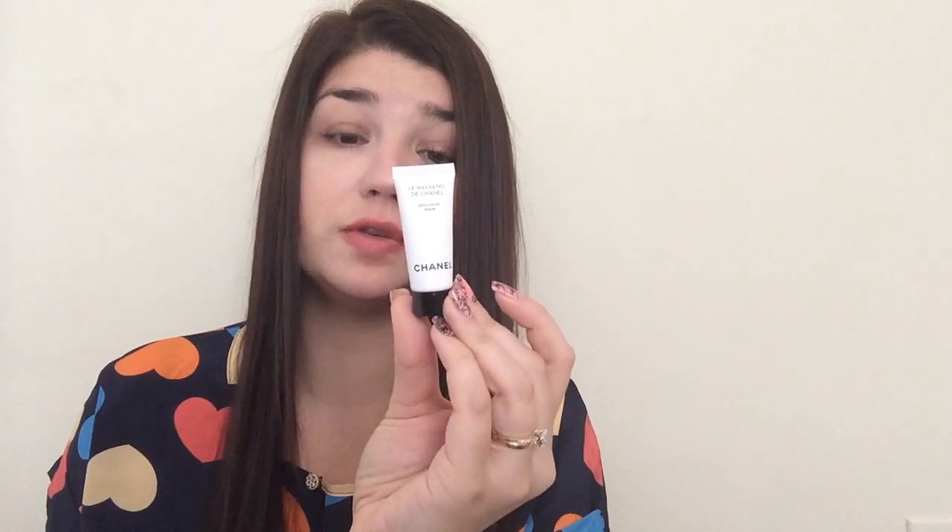The next one I'm not entirely sure where I got it — I think it's from a magazine. It was the Le Weekend de Chanel Weekly Repairing Face Care. It came in a little pouch — just a little sample moisturizer for your skin.